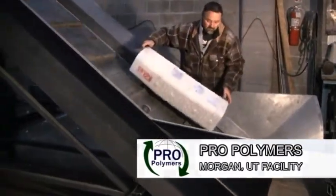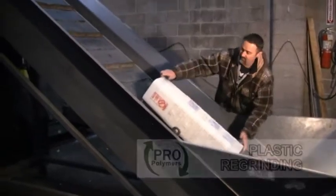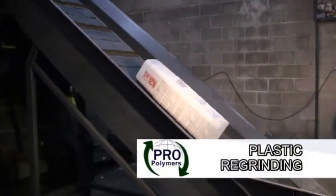The ProPolymers Morgan, Utah facility focuses on the recovery of industrial plastics from a variety of businesses.